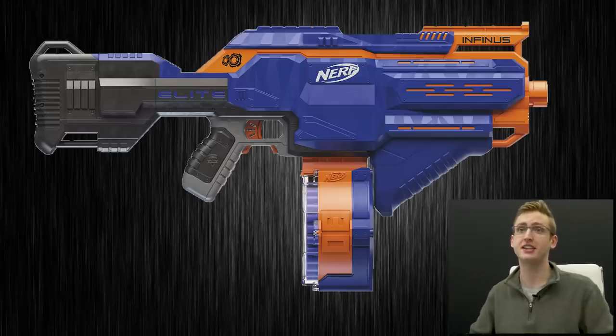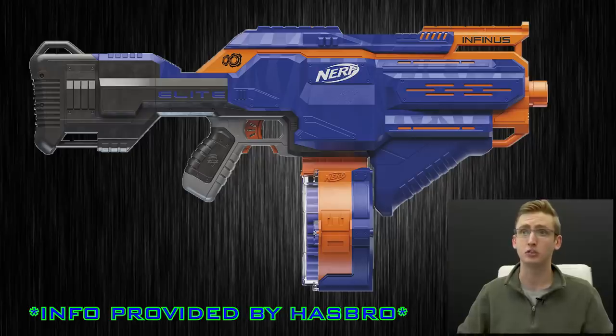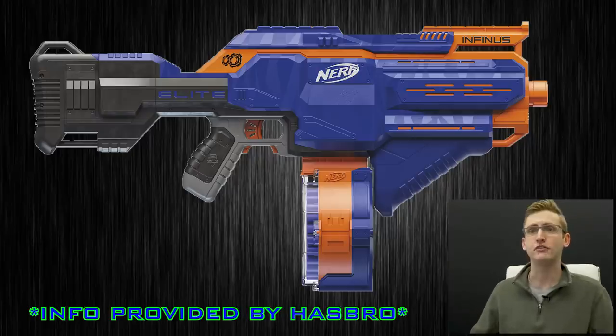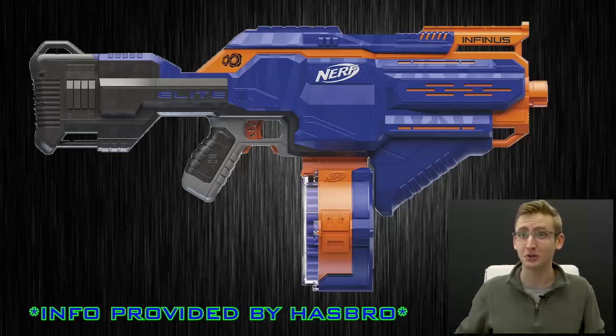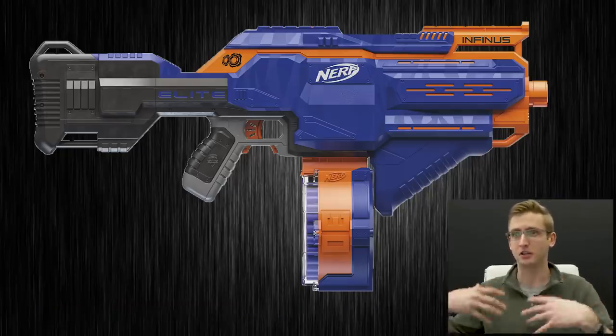First blaster: the Nerf AccuStrike Elite Infinis. Stated retail price is $69.99, available fall 2018. It features motorized quick-load technology — as you feed darts into the blaster, they're automatically loaded into the 30-round removable drum. Hold down the acceleration button to power up, then pull the trigger to fire. The blaster includes 30 elite darts and requires 4 D batteries. That's it for the Hasbro information.